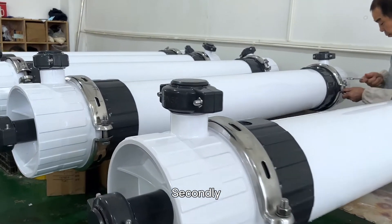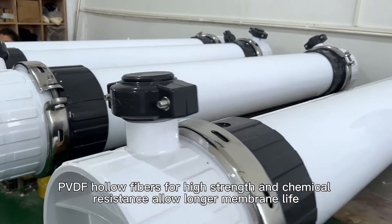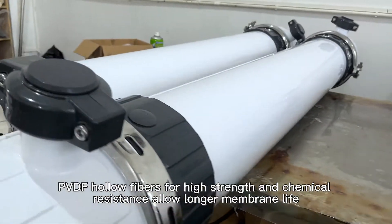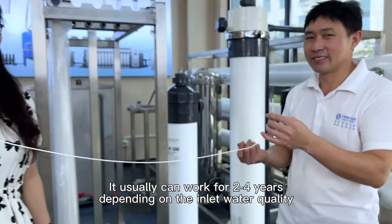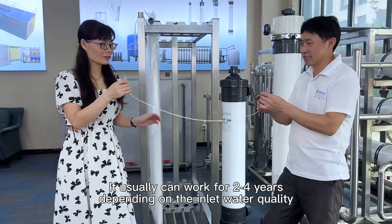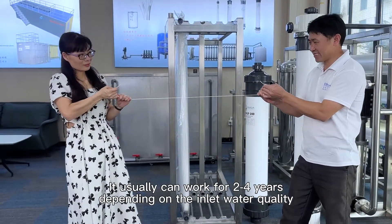Secondly, PVDF hollow fibers provide high strength and chemical resistance, allowing longer membrane life. It usually can work for 2 to 4 years depending on the inlet water quality.